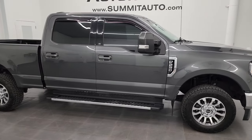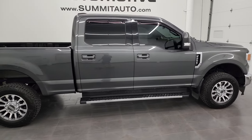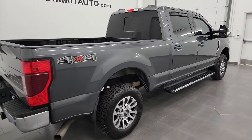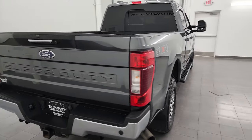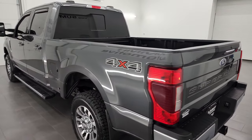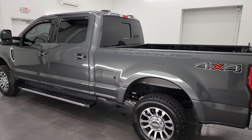Hey, this is Brett and this 2020 Ford F-250 Crew Cab Short Box Lariat is stock number 13875Z. I am here at Summit Automotive in Fond du Lac, Wisconsin — your new and used heavy-duty truck headquarters.